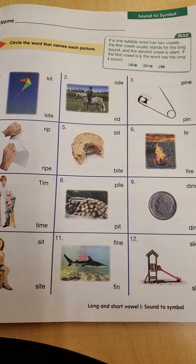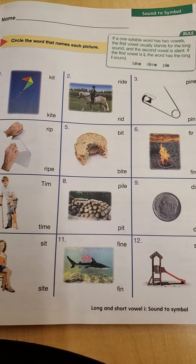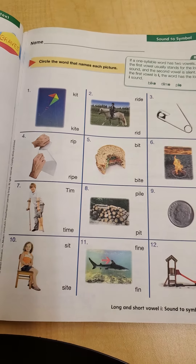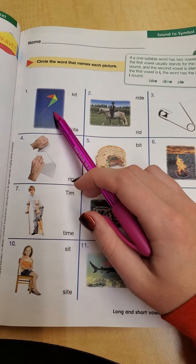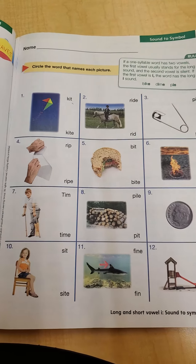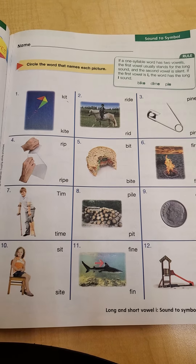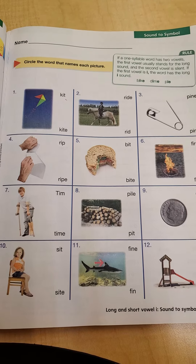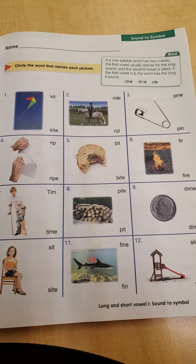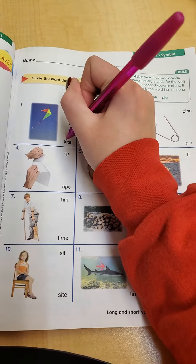If it doesn't have a mama E at the end, then the vowel makes a short sound. For example, number one is a picture of a kite. The first word doesn't have a mama E at the end, so it makes the short I sound — that first word is kit. The bottom word has that mama E, so it makes the long I sound, so it says kite. We want the one with the long I sound, so we're going to circle kite.